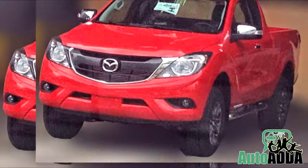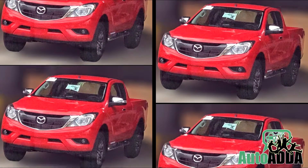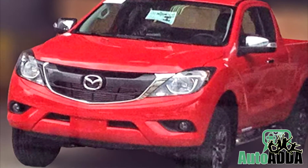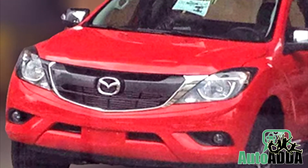The rear end has not been spotted, but speculation around this Mazda pickup suggests it will get a fresh new look in the interiors, while nothing is expected to change at the engine bay.